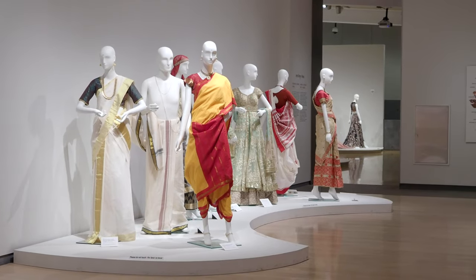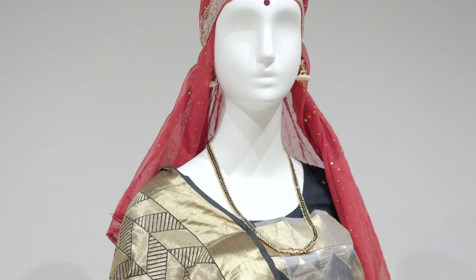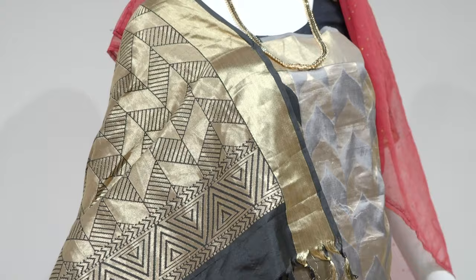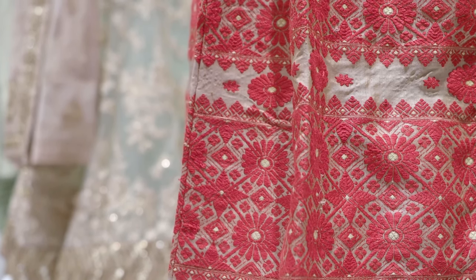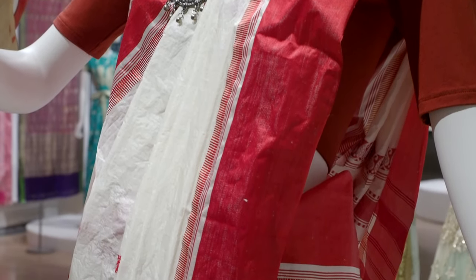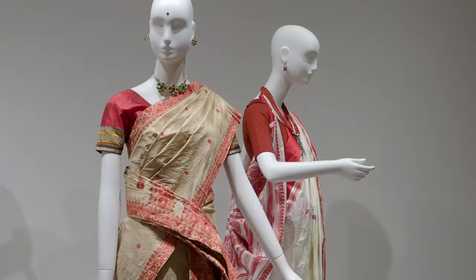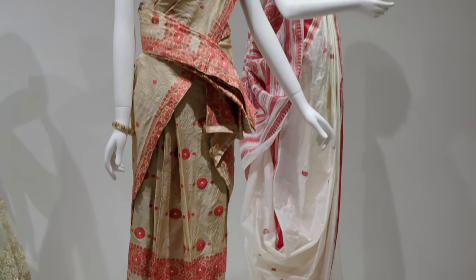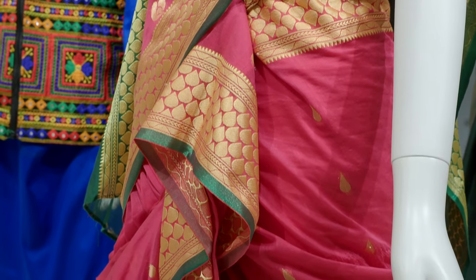Each of these ensembles represents a different region, and they each have different traditions based on what materials are used to make the garments — whether it's a naturally derived silk or processed in some way — which influences the color and the way that the sari is draped. The sari is broken into different segments of ornamentation, distributed specifically so that when wrapped around the body, the weight hangs correctly and the decoration is distributed proportionally, so you see specific patterns in specific places.